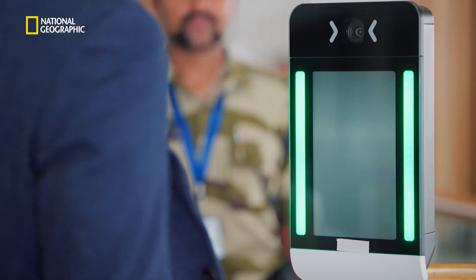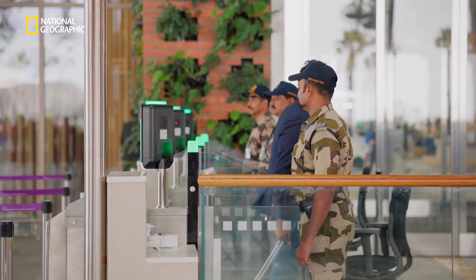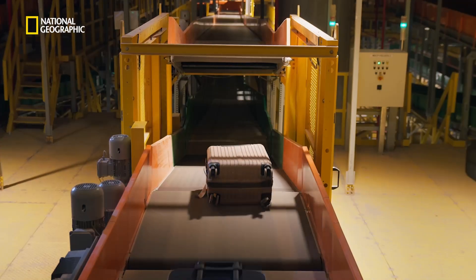When BLR airport opened in 2008, it was already the most technologically advanced airport in India. With Terminal 2, the vision was to make technology the driver of every aspect of the airport.